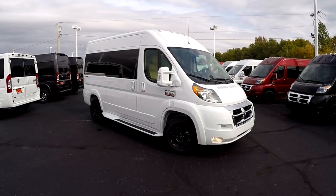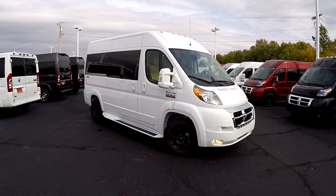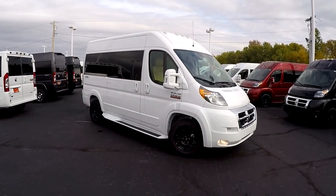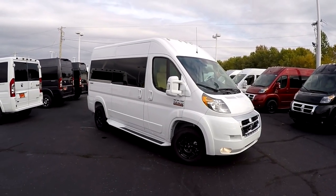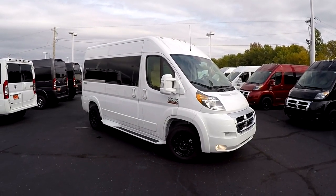Good afternoon and welcome back to Paul Sherry Conversion Vans. Justin Smith here, going to highlight another new arrival here at the dealership. What we have in front of us is the 2018 Ram Promaster 1500 High Roof 7-passenger conversion van.